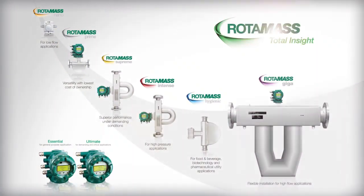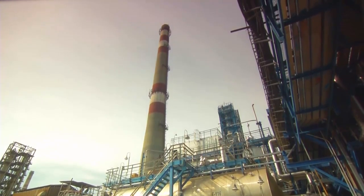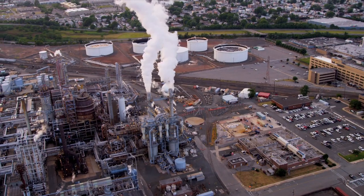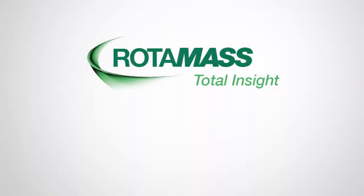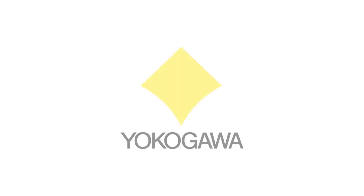The Rotomass line was developed to help alleviate the challenges related to product selection and provide total insight throughout the product and plant lifecycle. With six different sensor lines and two transmitters, Rotomass has a solution for your most demanding application requirements, and offers easier selection, quicker configuration, and the greatest flexibility to ensure maximum asset performance and greatest return on your investment. For more information, please visit Rotomass.com.